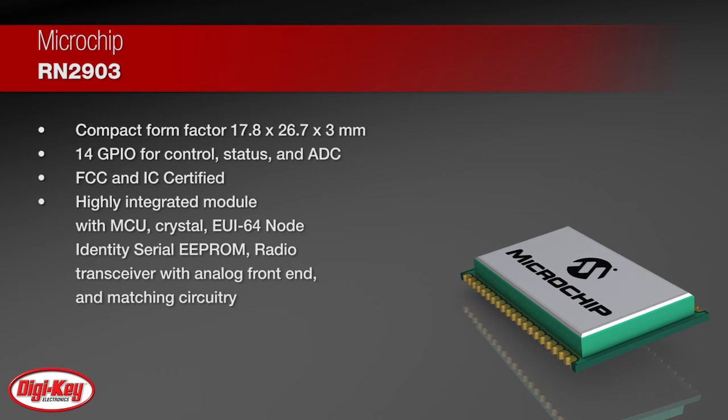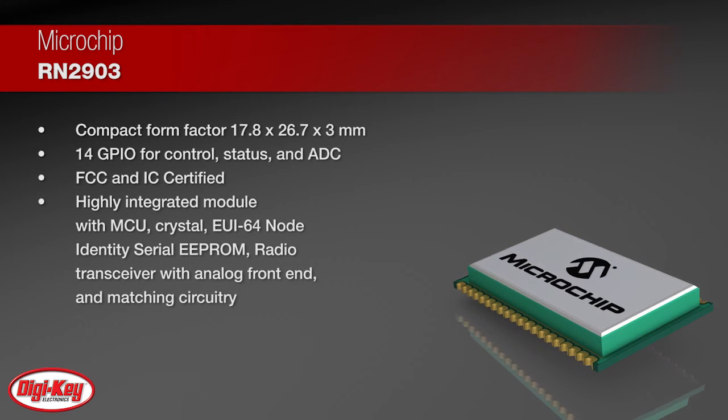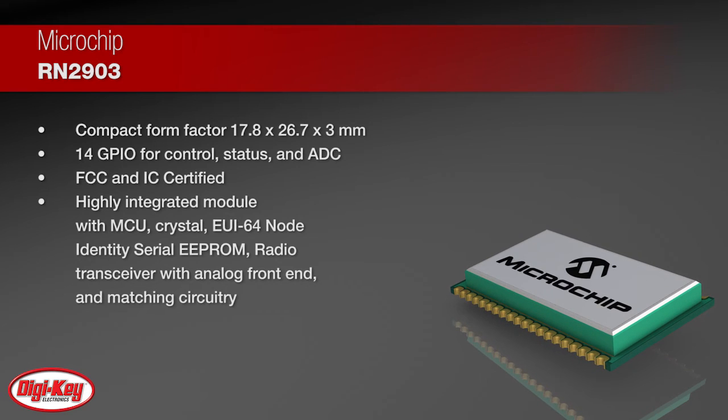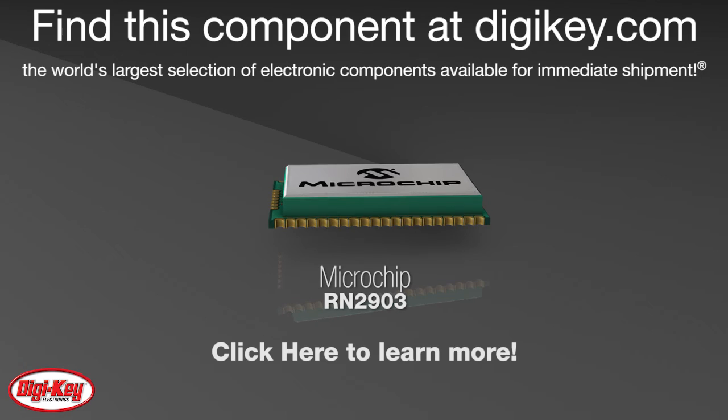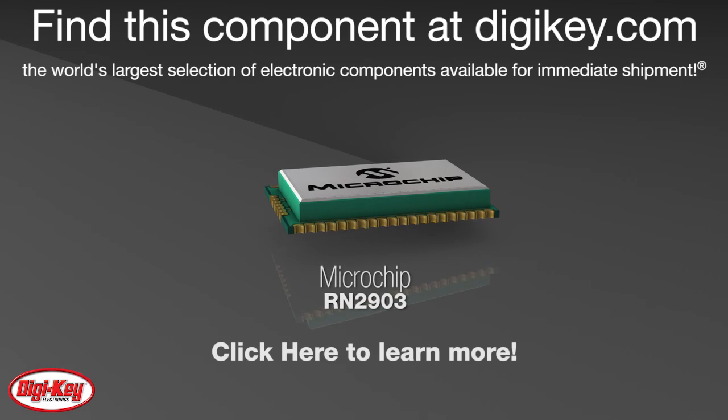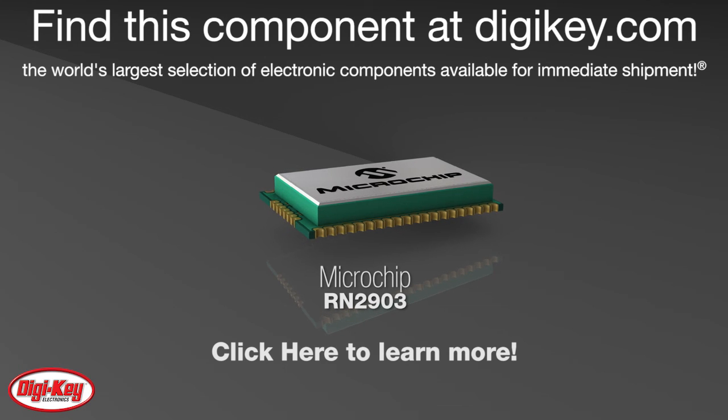With its scalability, robust communication, mobility, and the ability to operate in harsh outdoor environments, the RN2903 is well-suited for a broad range of low data-rate wireless monitoring and control designs. To learn more, visit this product page on digikey.com.